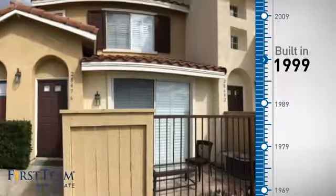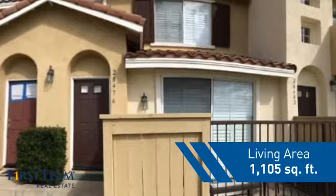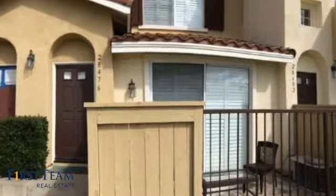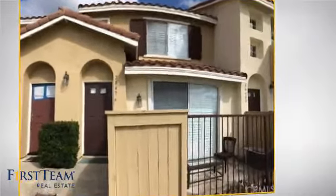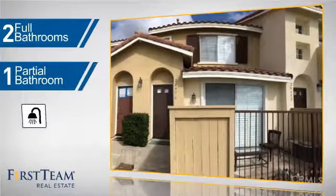This property was built in 1999 and features over 1,100 square feet of living space, giving you a spacious layout to play host or kick back and relax after a long day. Inside you'll find two bedrooms, so you always have a private space to come home to, as well as two full bathrooms and one partial bathroom.